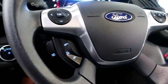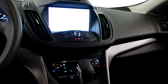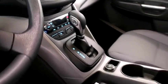Inside, you have cruise, audio, and Bluetooth controls, a full touchscreen that includes your stereo, dual climate control, and your automatic transmission.